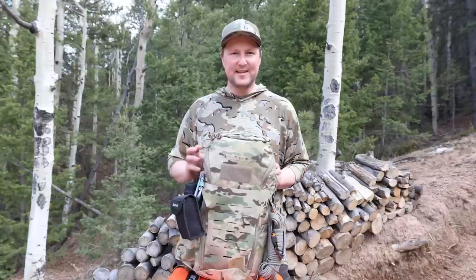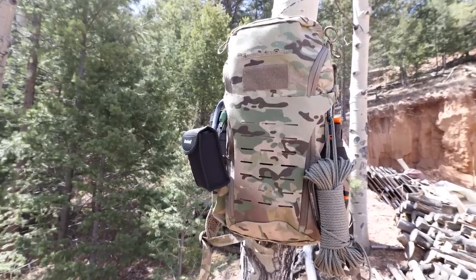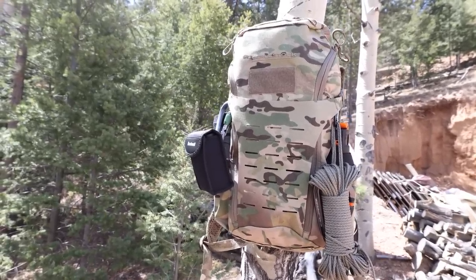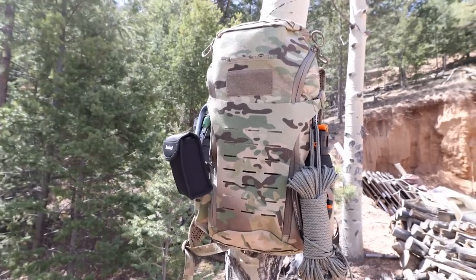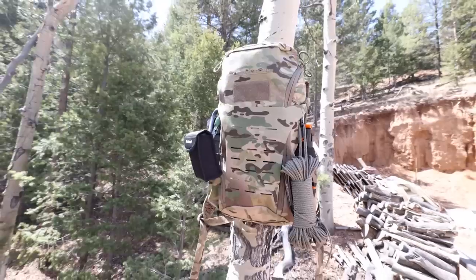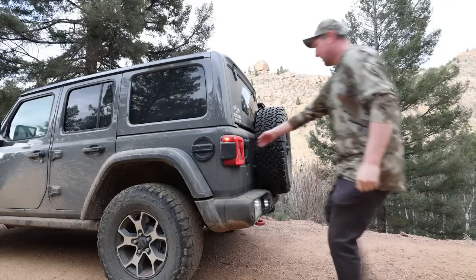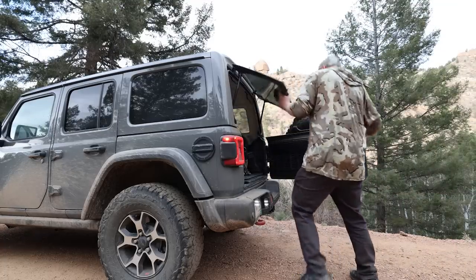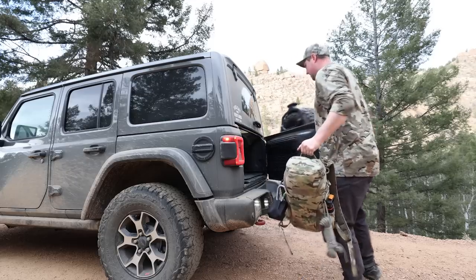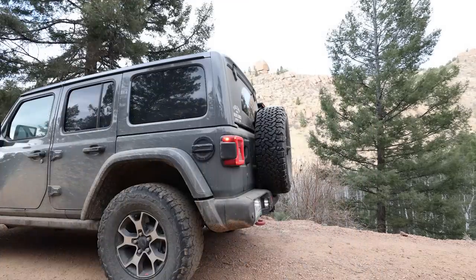My get home bag is the Eberly Stock H31 Bandit. A get home bag or 72 hour bag is a type of emergency preparedness kit that contains essential items and supplies to help an individual survive for up to 72 hours in case of an emergency or disaster. These bags are designed to help people get home or to a safe location in case they are stranded or unable to leave their location due to a natural disaster, civil unrest or any other emergency situation. The contents of a get home bag may vary depending on the individual's needs, location and potential risks.